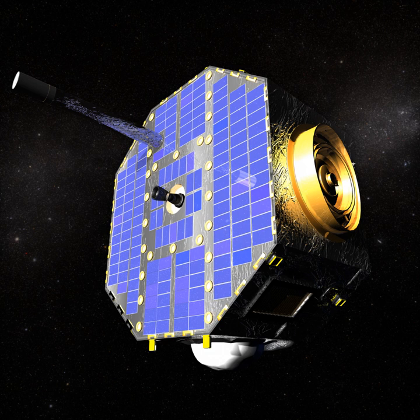The IBEX high instrument is recording particle counts in a higher energy band than the IBEX low does. The scientific payload also includes a combined electronics unit that controls the voltages on the collimator and the ESA, and it reads and records data from the particle detectors of each sensor.